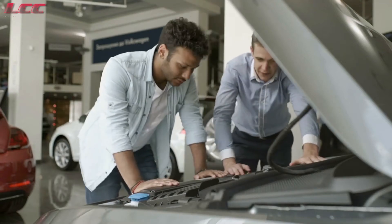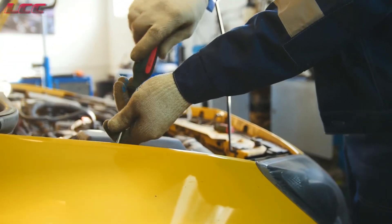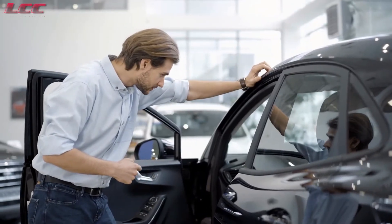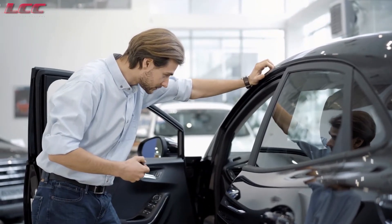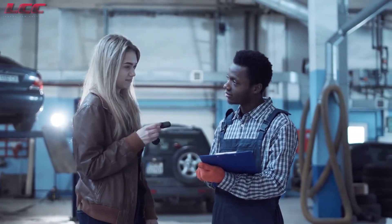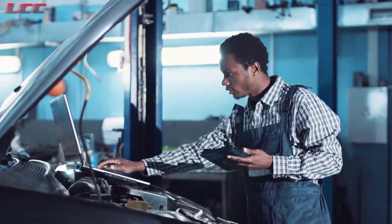5 Car Questions People Are Afraid To Ask Mechanics. Regarding getting help with your vehicle, there is no shortage of information that car drivers want to be aware of. There is a lot of vital information about vehicles to be aware of. Please take a look at 5 of the most common car questions drivers ask car mechanics and their answers.